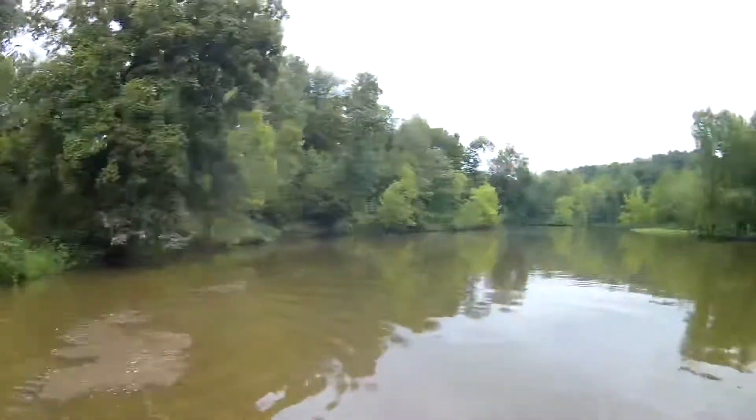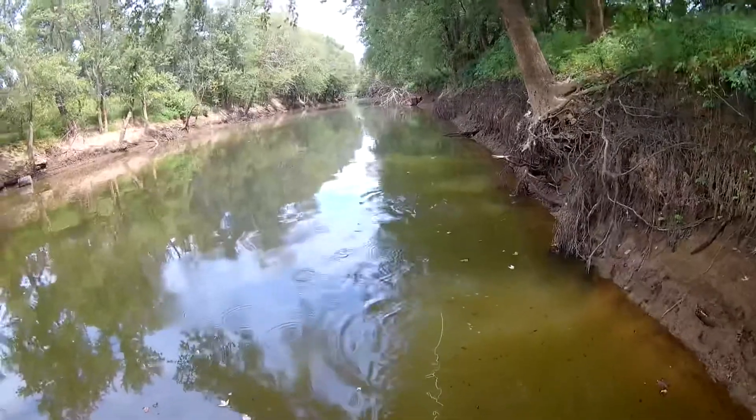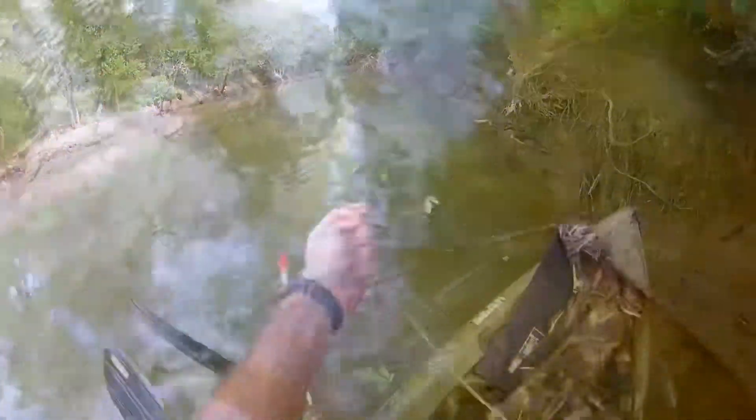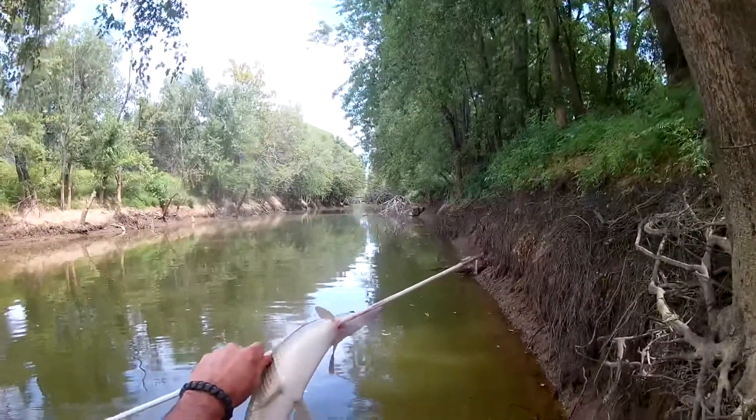That's the biggest fish I've ever seen. Gar just sort of pop up out of nowhere, and then you shoot them. Short-nosed gar.